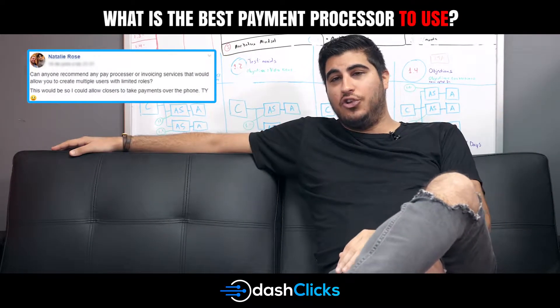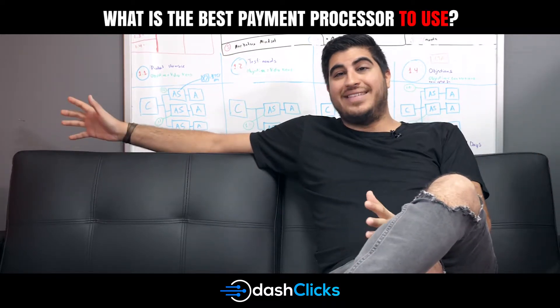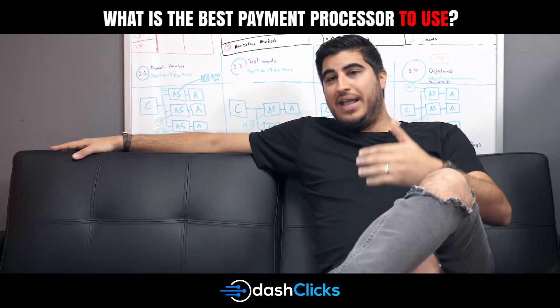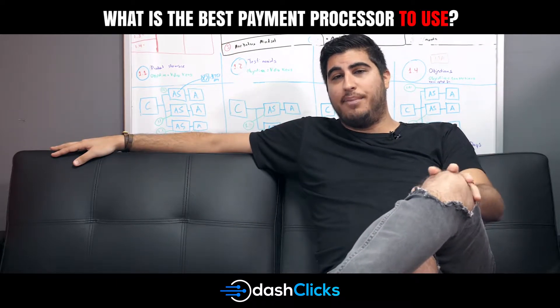Natalie Rose from Facebook asks: what is the best payment processor to use? We've actually worked with multiple different payment processors across the last 10 years of running our agency, especially for new and up-and-coming agencies, startups, even within your first year or two, or even if you're a large company, depending on what you're trying to accomplish.